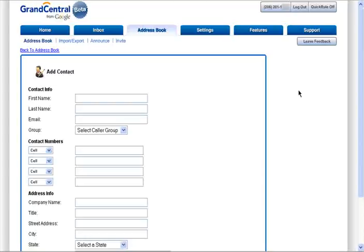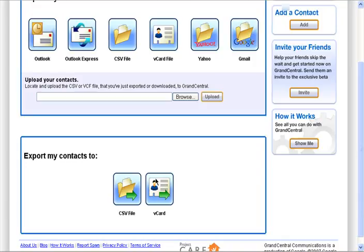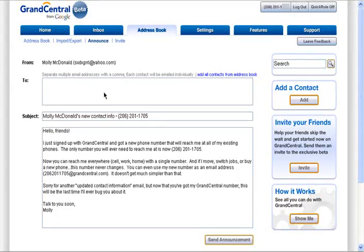Adding contacts is just like filling out your regular address book, and then you can place them in any group you like. You can also import your contacts from one of these services, upload your contacts from your computer, or export your contacts. To quickly share your Grand Central number, send out an email to your friends and family.